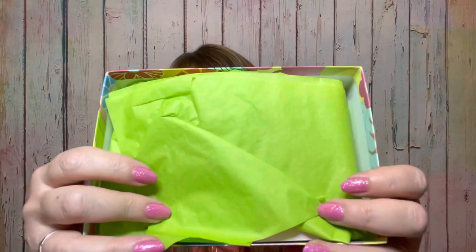Inside we have a little card, and on the back of the card it tells us everything that is full size — it doesn't give us prices for the sample sizes, just the full size. Then we have some pretty tissue paper, which I shall save. I'm really glad they don't have a sticker on the tissue paper because most subscription boxes do, and then you end up ripping it. This way I can actually reuse it.